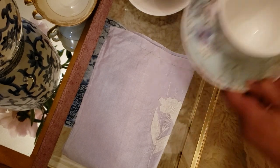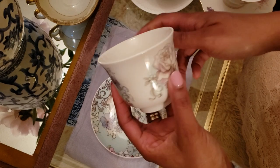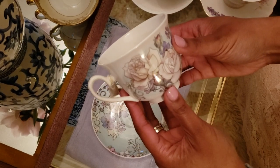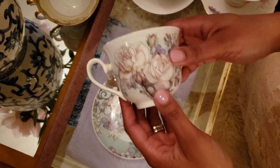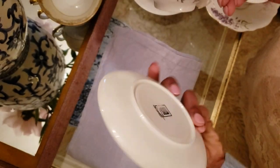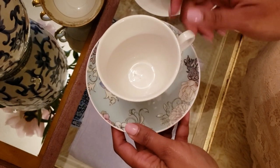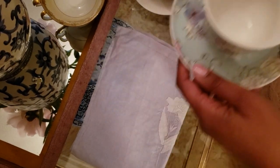The next teacup is this one — my mother-in-law actually picked this up for me from the Biltmore Estates a couple of years ago when she had her trip. It actually comes with a matching box. It's a very pretty cup and very heavy and sturdy.